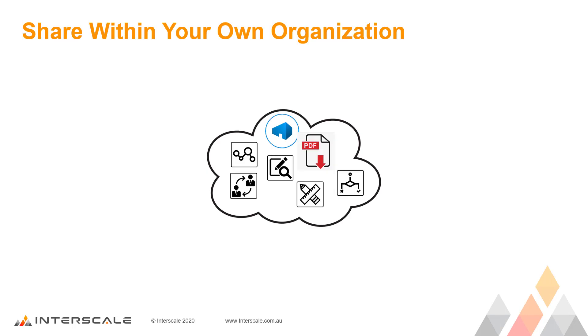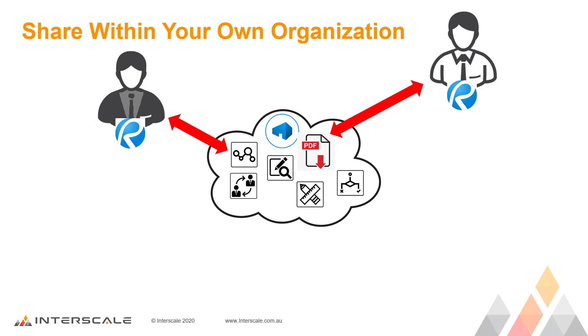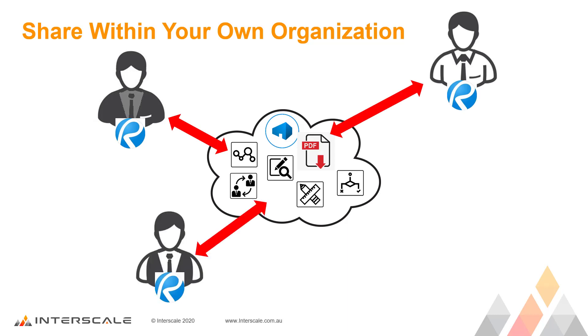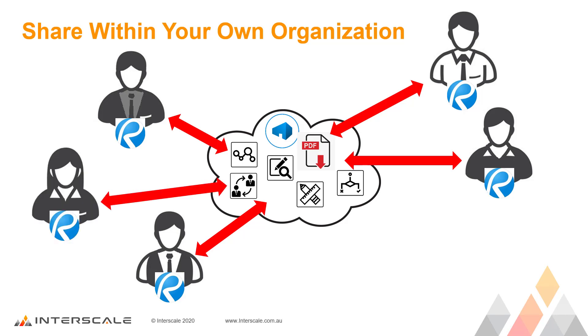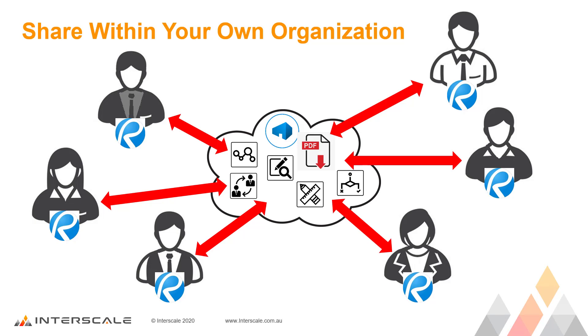With the recent and ongoing Covid crisis, Bluebeam Revu is the perfect fit for assisting companies move their staff to a home office setup without loss of communication and productivity, with all the data being shared through Bluebeam Studio.